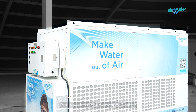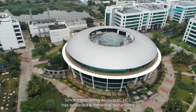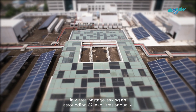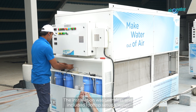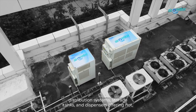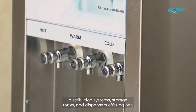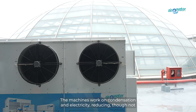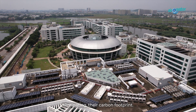So Aerowater was the answer. But why this technology specifically? Since integrating Aerowater, HCL has achieved substantial reductions in water wastage, saving an astounding 62 lakh litres annually. The installation was seamless and included rooftop setups, water distribution systems, storage tanks and dispensers offering hot, cold and room temperature water. The machines work on condensation and electricity, reducing — though not eliminating — their carbon footprint.